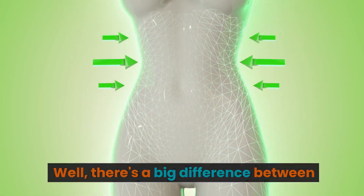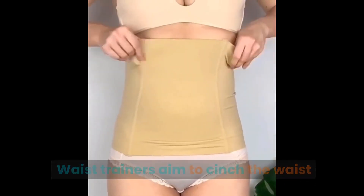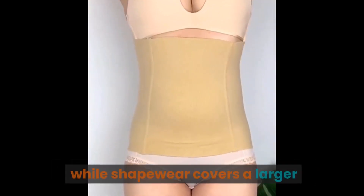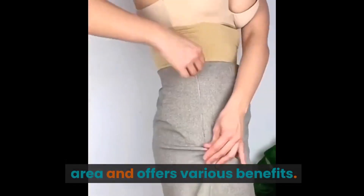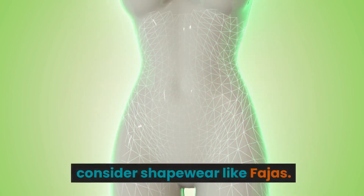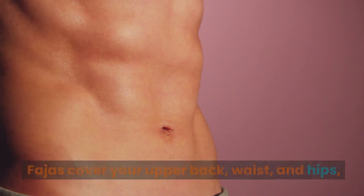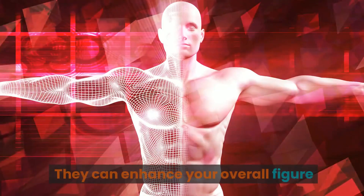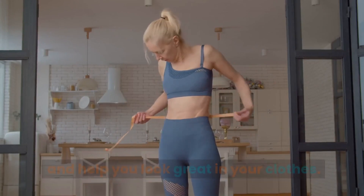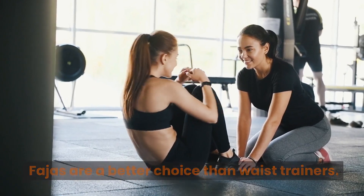You might be wondering: if waist trainers aren't the answer, what about shapewear? There's a big difference between waist trainers and shapewear. Waist trainers aim to cinch the waist temporarily for a slimmer look, while shapewear covers a larger area and offers various benefits. Unlike waist trainers, shapewear can cover your upper back, waist, and hips, and even lift your buttocks. It can enhance your overall figure and help you look great in your clothes, making it a better choice than waist trainers.